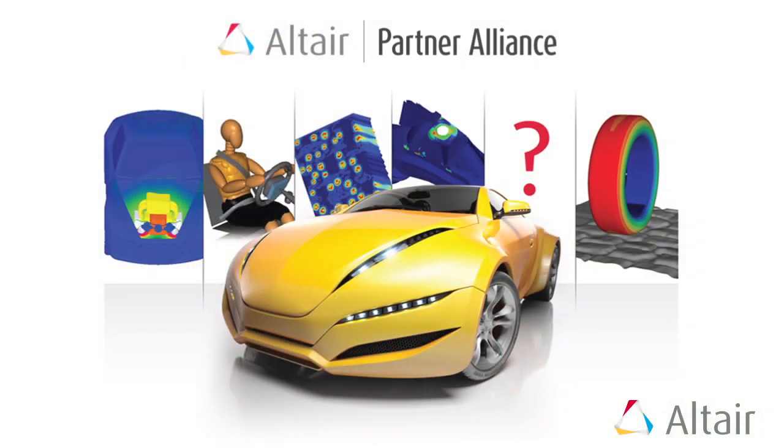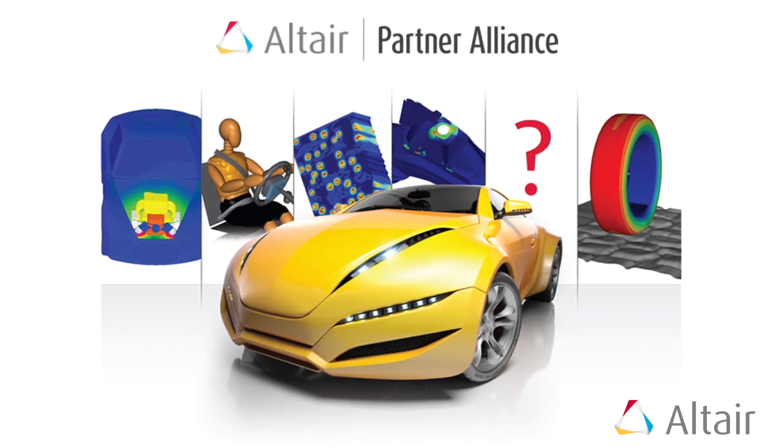Working with Altair over the years, it's really nice to see not just the expanding tools that they have, but they go out there and find partners that they work with and provide additional tools that you can use as an engineer.